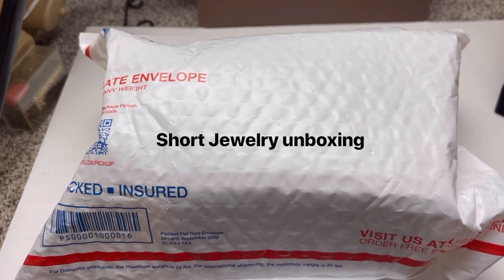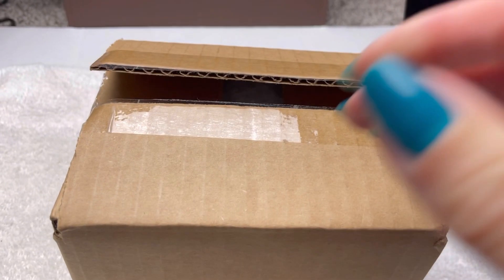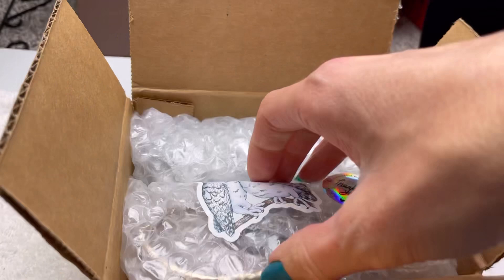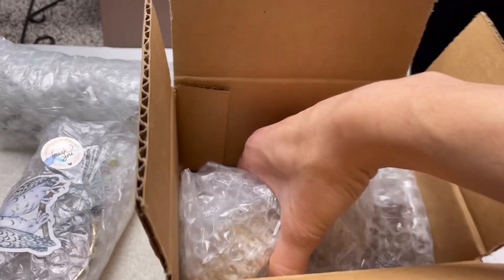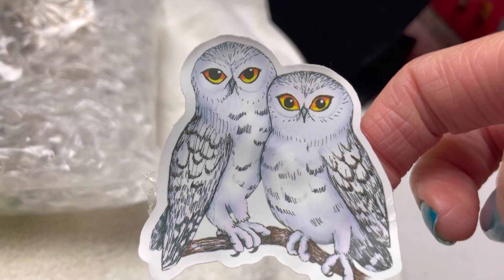Let's do another unboxing. There's a box and a bag. Let's open the box. I love the fun stickers. I was able to peel off the last one. This is someone I've ordered from before. I was able to get the sticker off, so I'm keeping it. Let's get to opening.